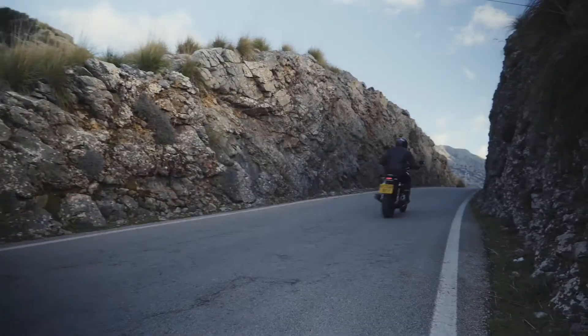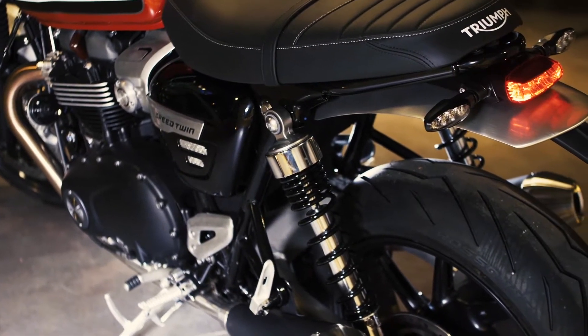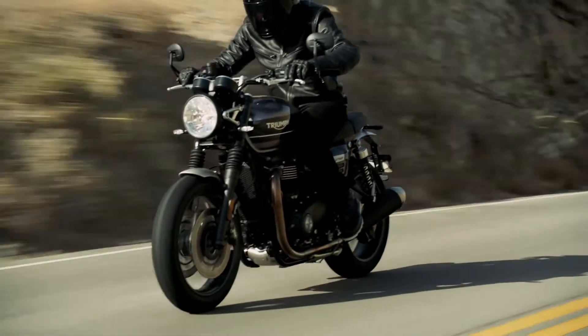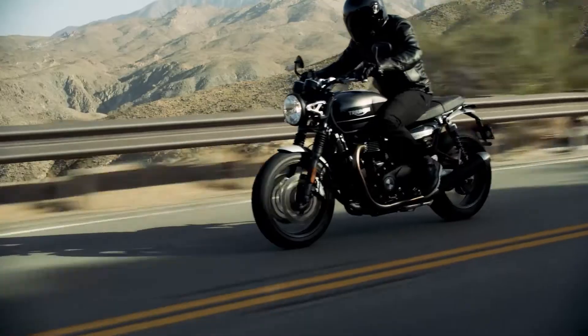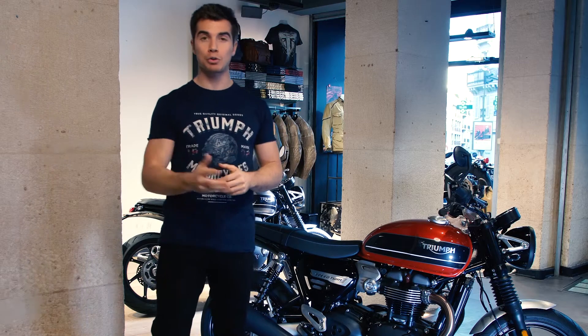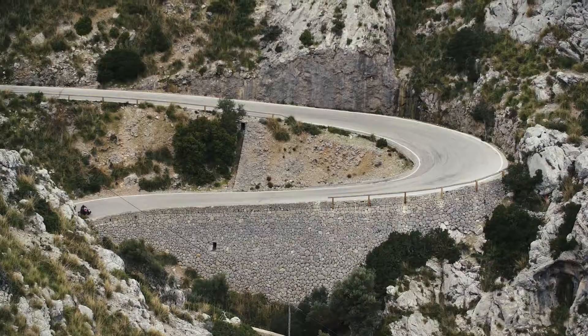With a comfortable riding position, accessible seat height, and great pillion capability, and also for its agile and dynamic handling — in short, a real rider's bike designed to deliver a proper modern roadster ride and set a new benchmark for the whole category.